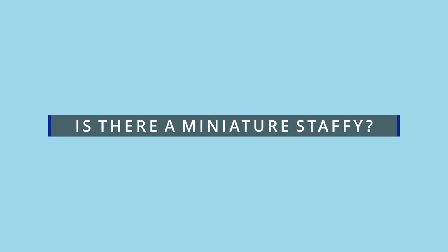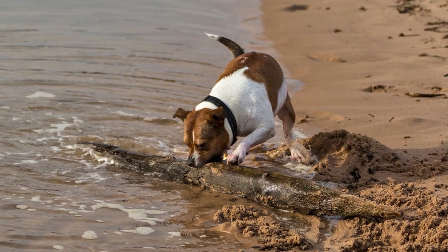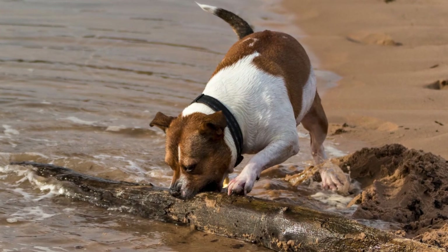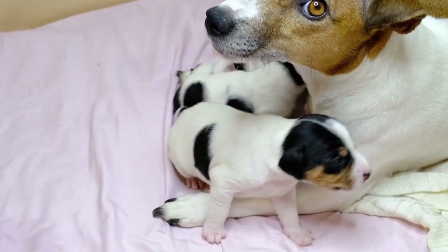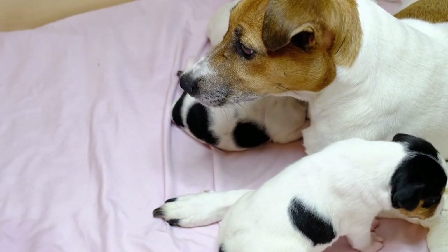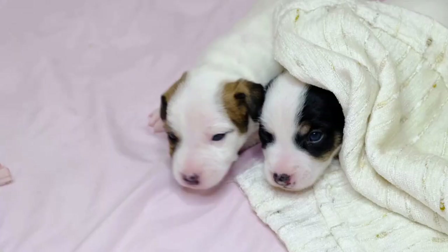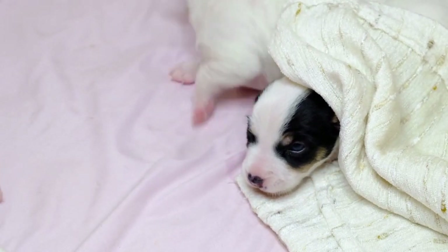Is there a miniature Staffy? There are no officially recognized miniature Staffordshire bull terriers. The problem could possibly be breeders crossbreeding Staffies and palming them off as minis, short-legged Staffies, or miniatures. There was one particular story of a male Staffy mating with a female Jack Russell — the resulting puppies looked every bit like Staffies, but the pups were very tiny. The owner attempted to sell them as mini Staffies until someone called out that they were crossbreeds and not pedigree Staffordshire bull terriers.